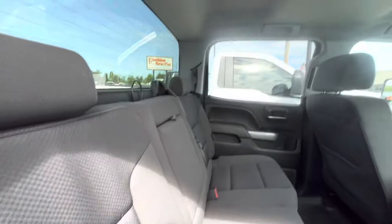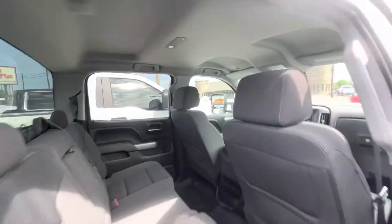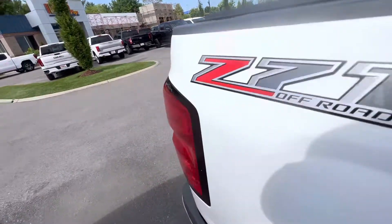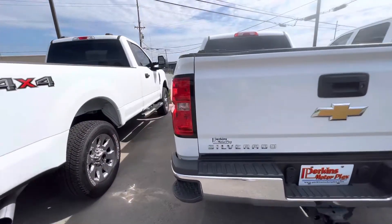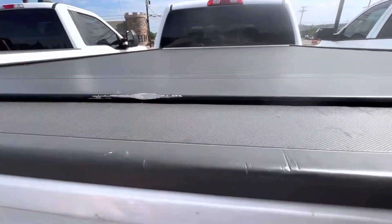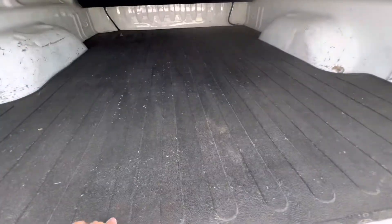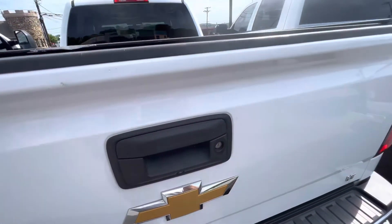I'll just point out anything that I see that's a negative as we go through here. Not a whole lot on this truck, but again it's a 2017 so there will be a few things we point out. You've got your upgraded roll top tunnel cover. Good look at your tail lights — just as good a shape as the headlights. I did notice right here on the roll top it looks like something may have bumped up against that.